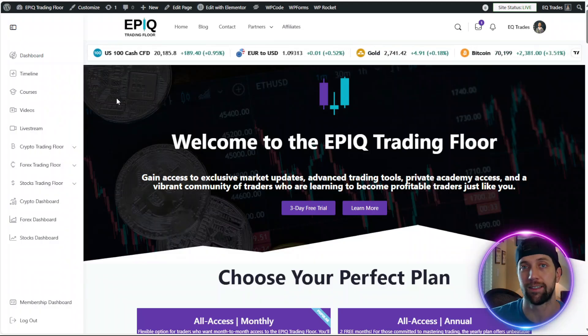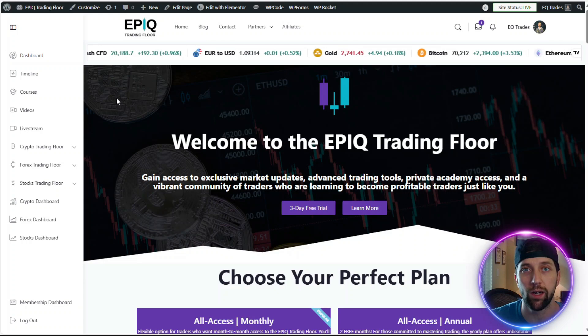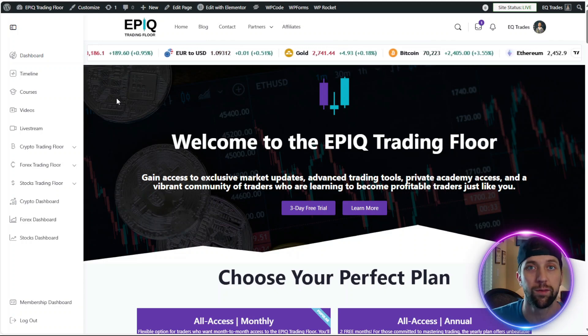But before we get started, none of this is financial advice. I'm not paid by the Optimism team in any way, and I currently do not hold any Optimism at the making of this video.